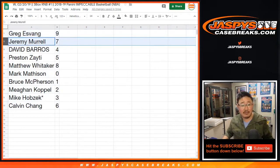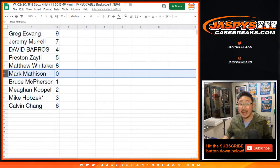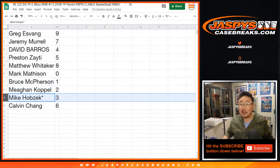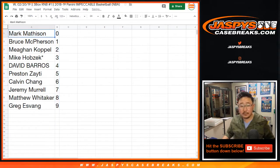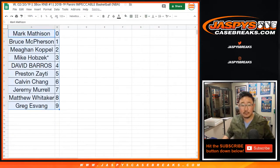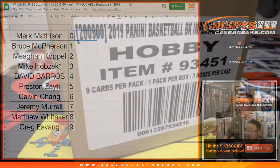Greg got nine. Jeremy Merle with seven. Dave Barrows with four. Preston with five. Matt Whitaker with eight. Mark Madison with zero — you get any and all redemptions, including one-of-one redemptions, Mark. Bruce with one. Megan with two. And Mike, Last Spot Mojo, three. Calvin, six.